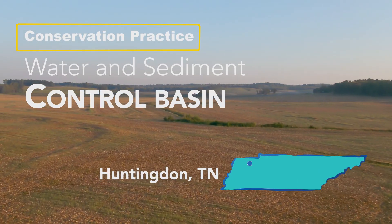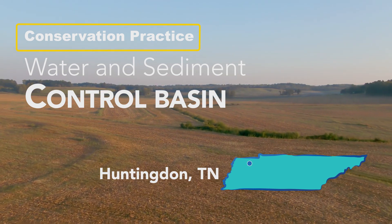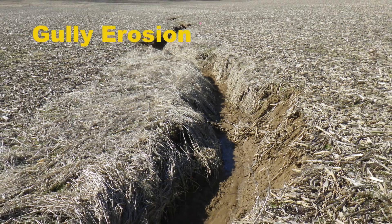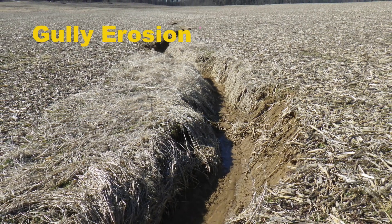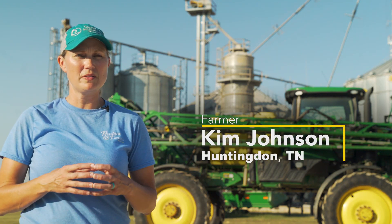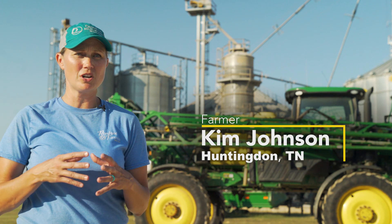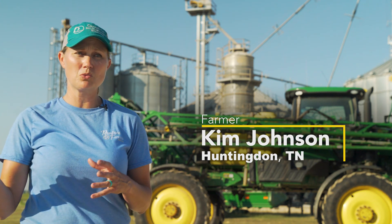The biggest practice that we use here in this county is called water and sediment control basin. This area and the Palouse area out west are the two most erosive areas in the United States, so we deal and have for a lot of years with soil erosion. Catch basins are very important because we've had several really large rains in the last couple years and we're starting to see some of our topsoil erode.